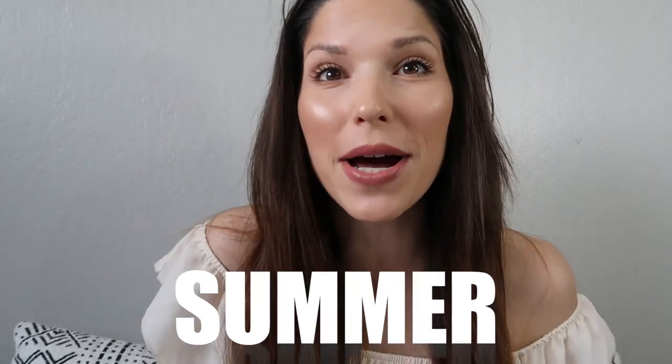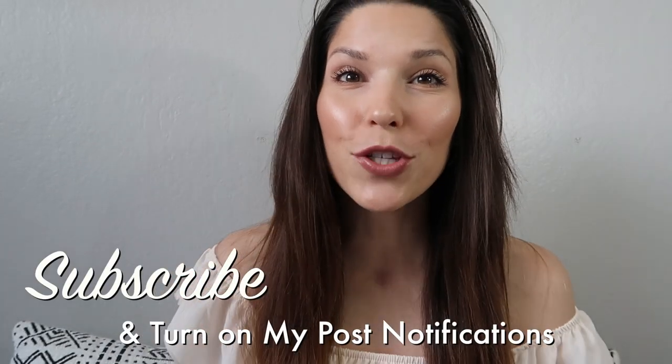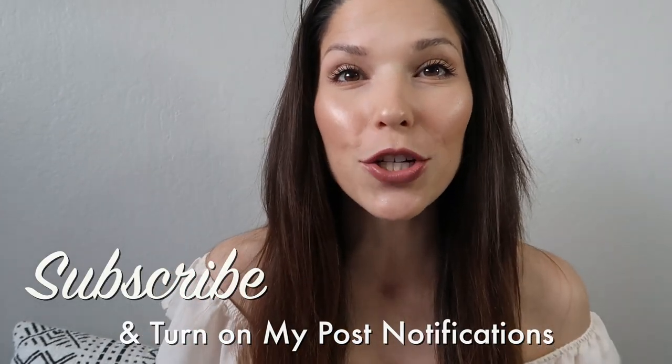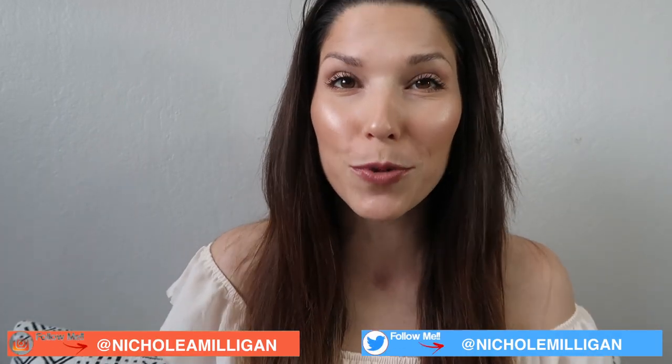Hello everybody, I hope you guys are all doing well. Today I am going to be talking about my summer must-haves for my toddler and my baby. I have a daughter that is two years old and a baby that is seven months old. If you are new to my channel, welcome — please subscribe below and make sure you are following me on all my social media accounts, which can be found in the description box below.